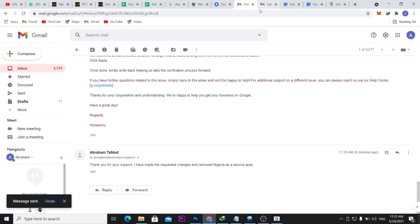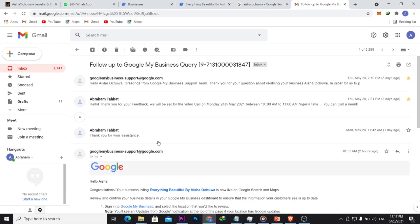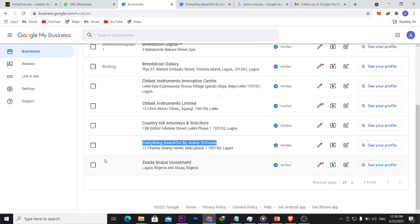I'll send the email and come back to show you the verified result. Today is May 24th, 2021. The next day — May 25th — I checked my email and found a message from Google My Business support. Scrolling to the last message: 'Congratulations, your business listing Everything Beautiful by Chakra is now live on Google Search and Maps.' And sure enough, it now shows as verified in my Google My Business account.